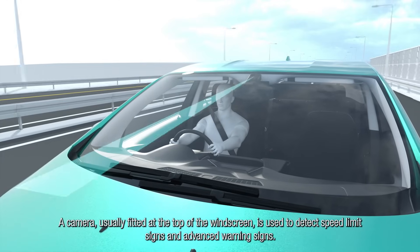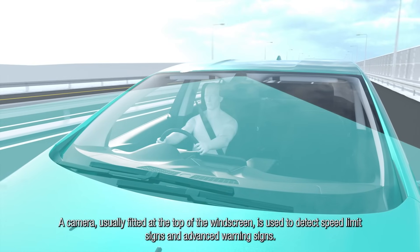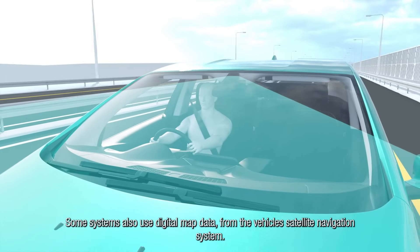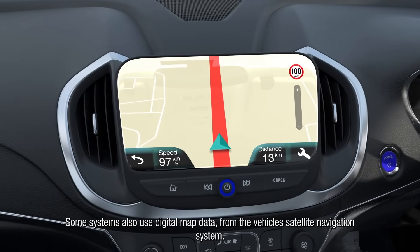A camera, usually fitted at the top of the windscreen, is used to detect speed limit signs and advanced warning signs. Some systems also use digital map data from the vehicle's satellite navigation system.